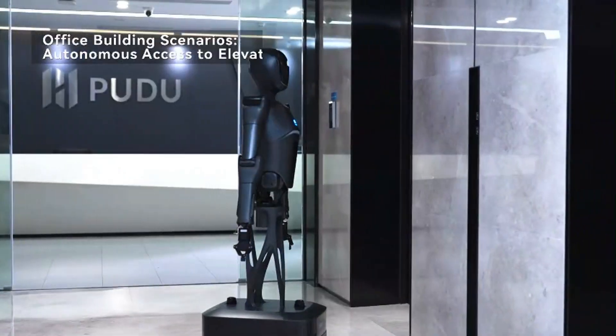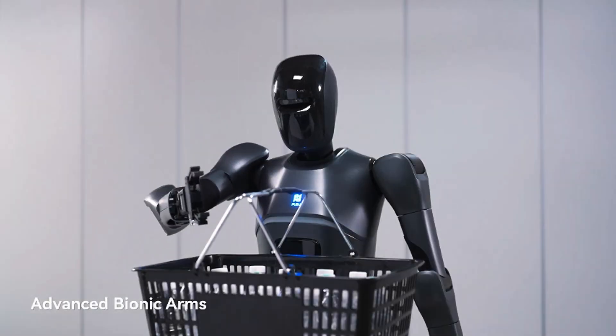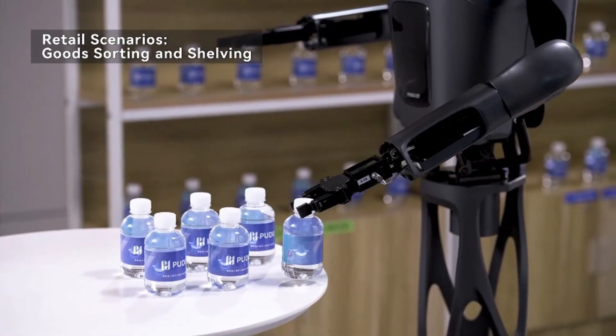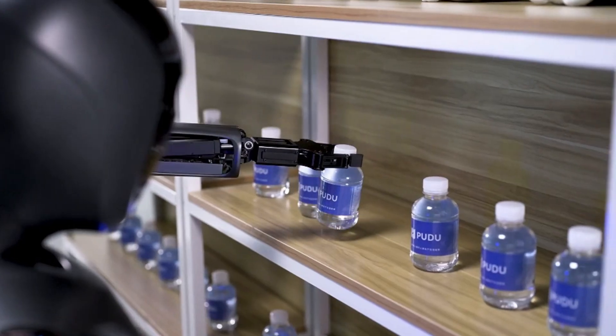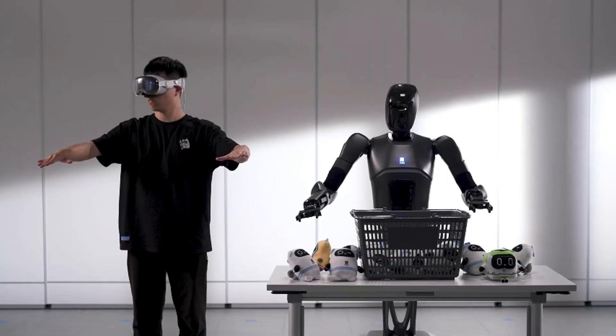Its versatility makes it suitable for various tasks, from food delivery to patient support and logistical operations. Additionally, the D7 features built-in safety mechanisms, ensuring it operates securely around people.